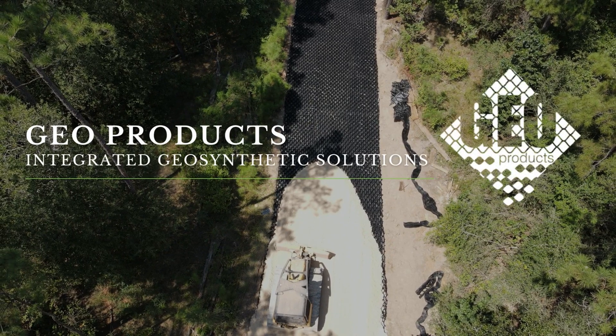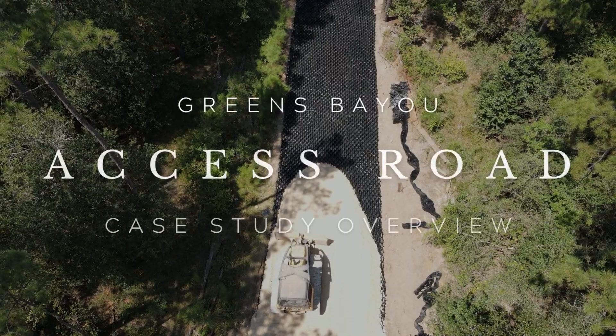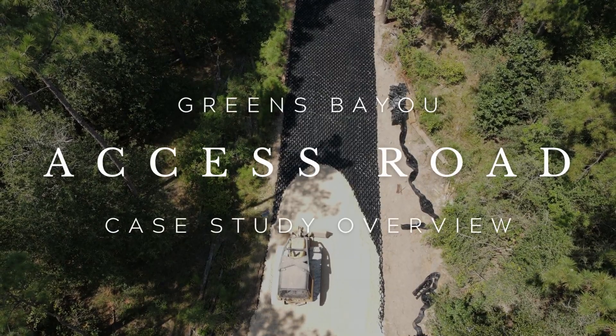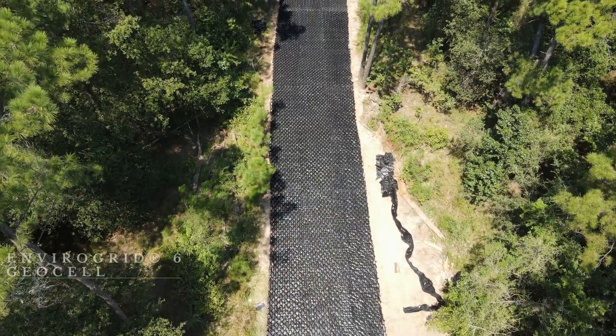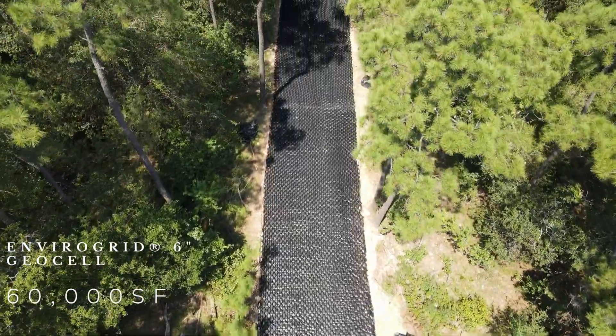Geo Products — Integrated Geosynthetic Solutions. Geo Products supplied 60,000 square feet of EnviroGrid GeoCell for access improvements throughout the Greens Bayou Wetland Mitigation Bank.